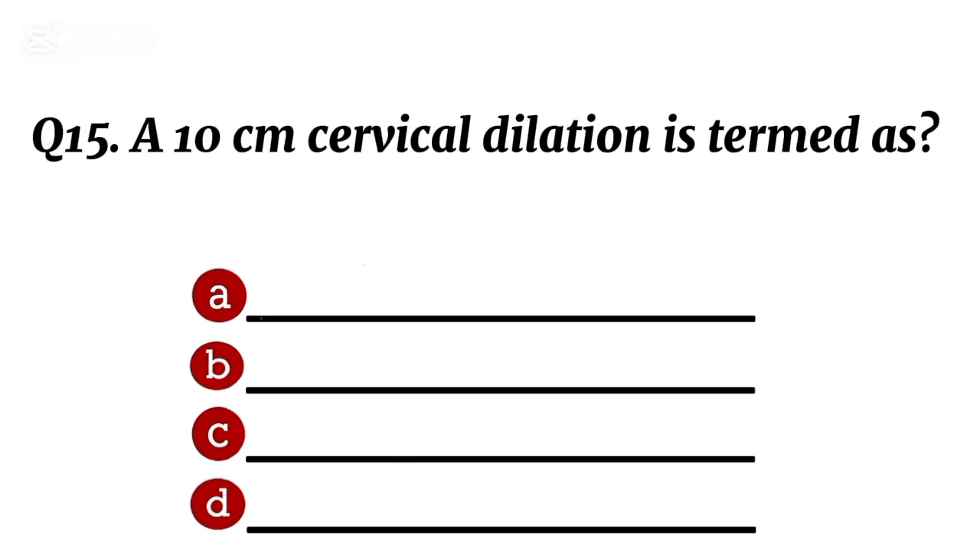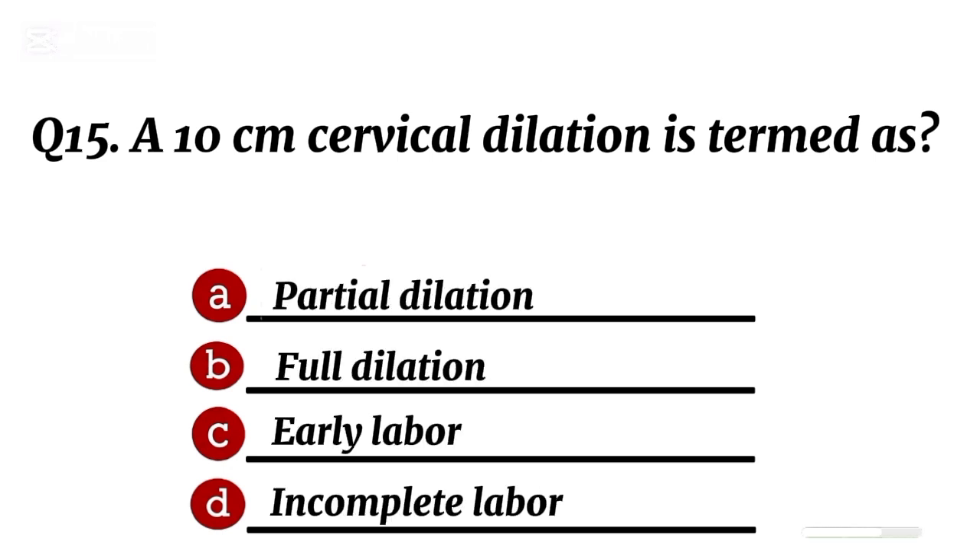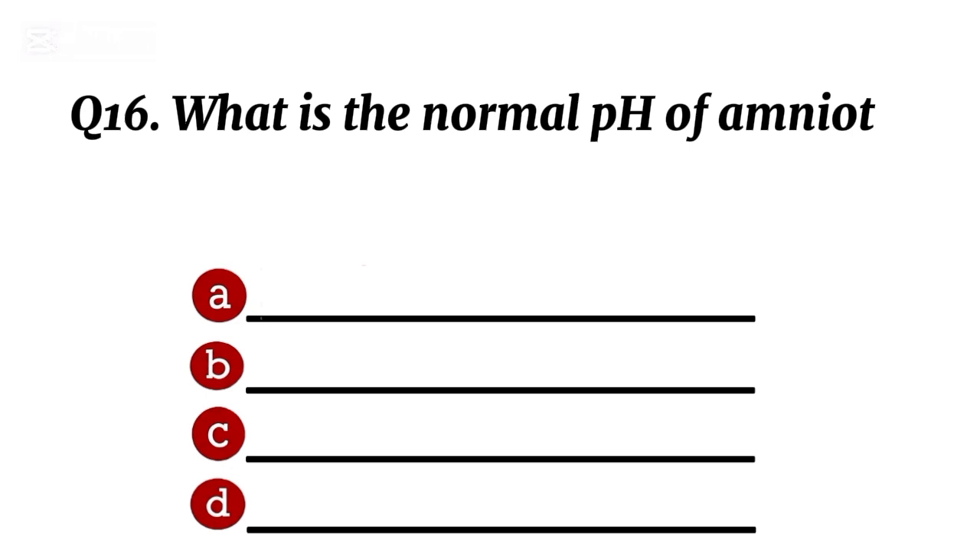Question 15. A 10 cm cervical dilation is termed as... Correct option B: full dilation.